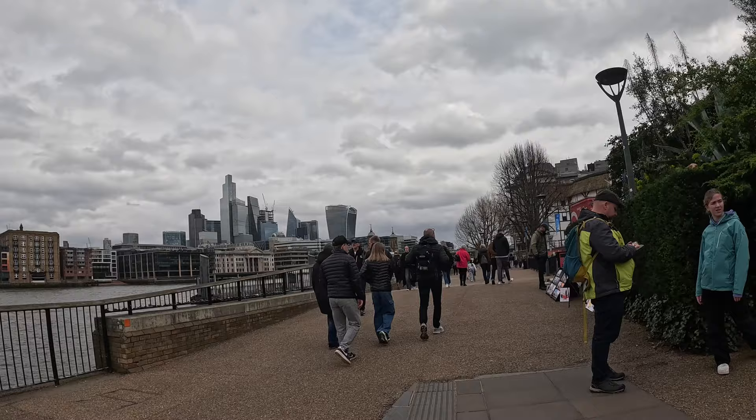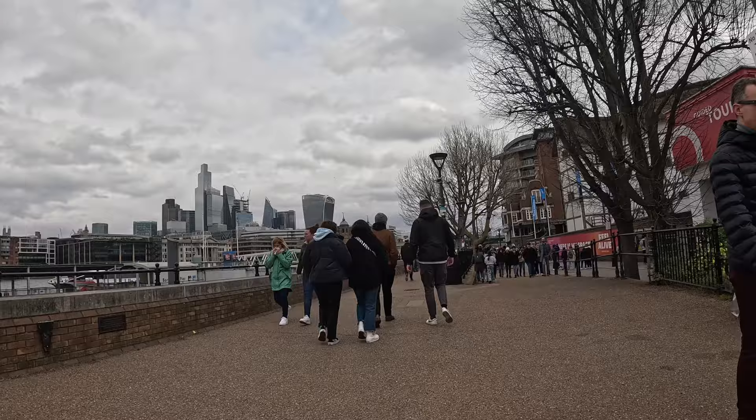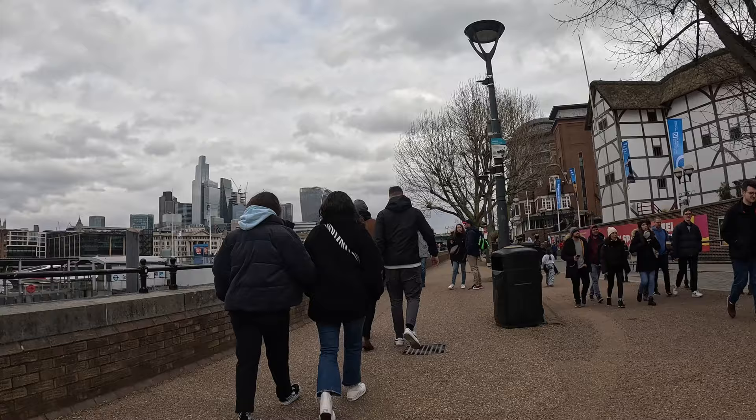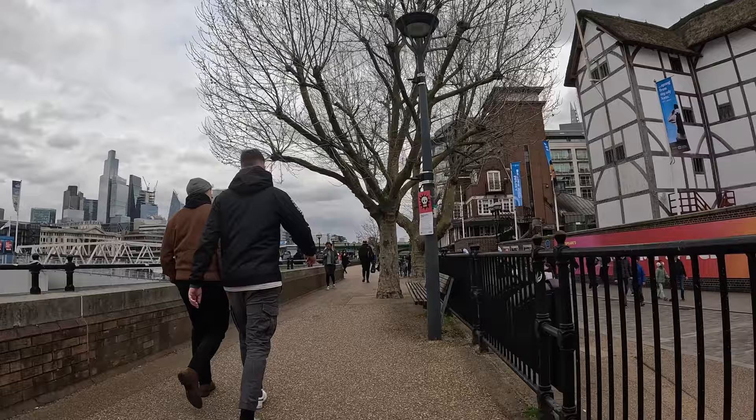I'm just coming up to — what's it called — Shakespeare's Globe. It's been a while since I've been here. Again, it's a really great place to go and watch some open-air displays. Really is good.